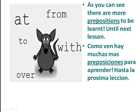As you can see, there are more prepositions to be learned: as, at, from, to, with, and or. Until next lesson. Thank you. This is Helen, your English teacher. Goodbye.